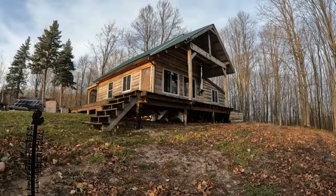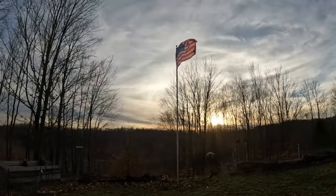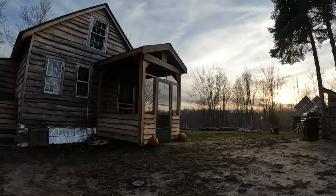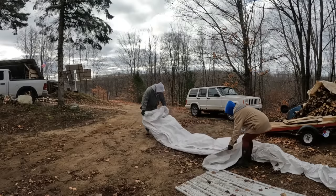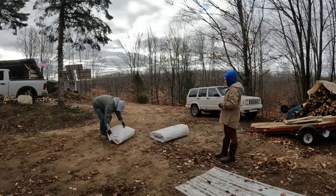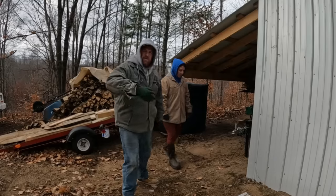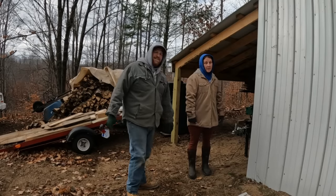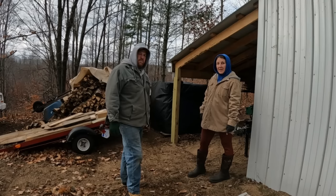Jenny's going to tell you what we're doing today. She's been so excited about this project. Something we need to do to protect all this wood. We're going to take this metal here and put it on this side because this is where the wind comes from a lot in the winter. This whole lean-to would be full of snow if we don't do it.